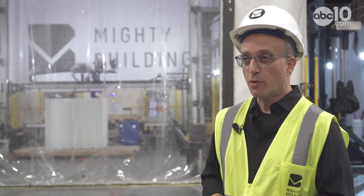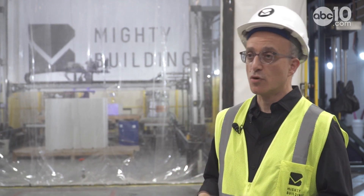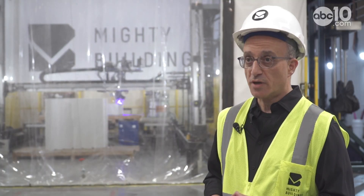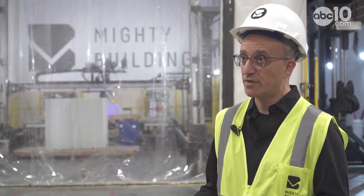We're also deploying micro factories near our sites, which are creating more labor, more work, and more income for the jurisdictions where we're setting up these factories. You don't want to build homes and ship them across the globe — you want to build local factories to deploy closer to your sites. These micro factories enable us to create jobs in certain regions as we deploy, which makes it a win-win strategy for everybody.